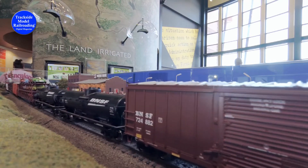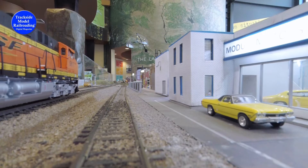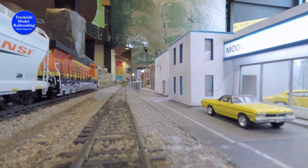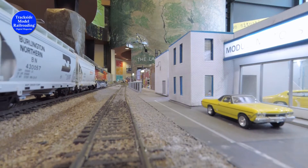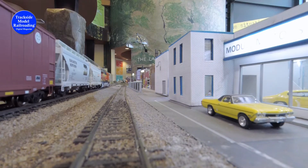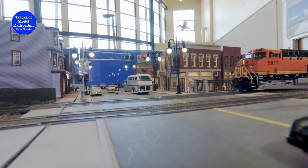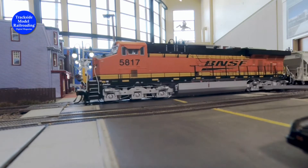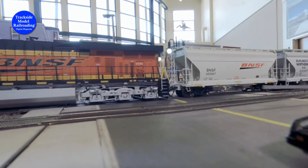As soon as it's clear, we see a BNSF train traveling the other way out of town. This one is led by an ES44AC, built in 2005. It slowly passes the Chevy dealer and the Main Street into Kennewick. The crew on the ES44AC will haul the manifest eastbound.